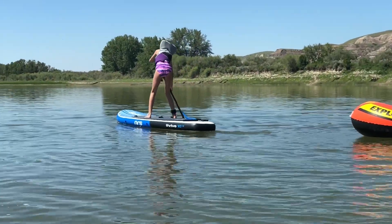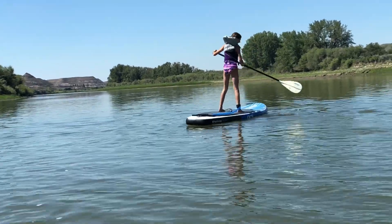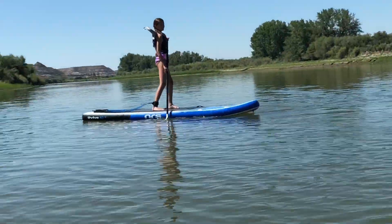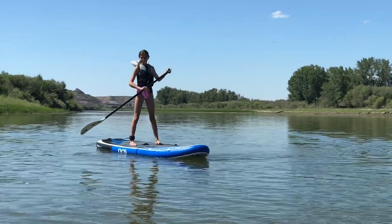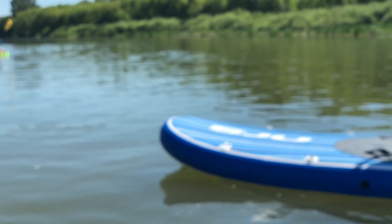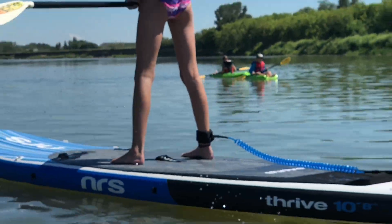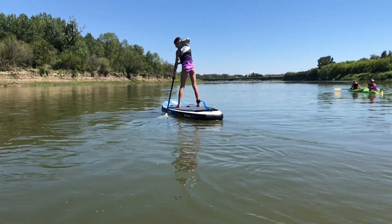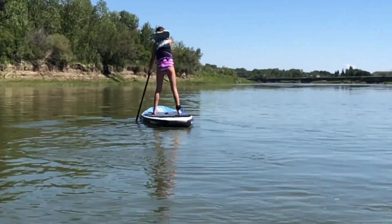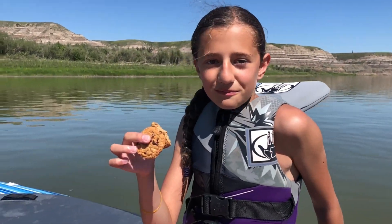Good job, Samantha! Like it. Go away, horsefly! Good job, good job.